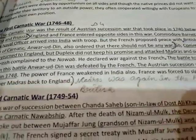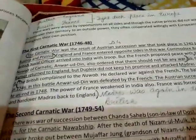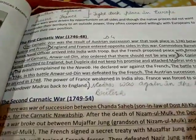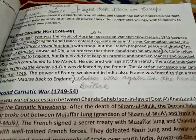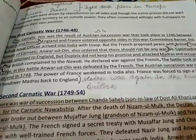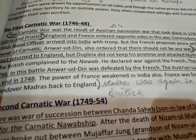The First Carnatic War was fought between 1746 and 1748. It was the result of the Austrian Succession War that took place in 1740 between Austria and Prussia. England and France entered on opposite sides in that war. British naval officer Commodore Barnet arrived in India with troops.